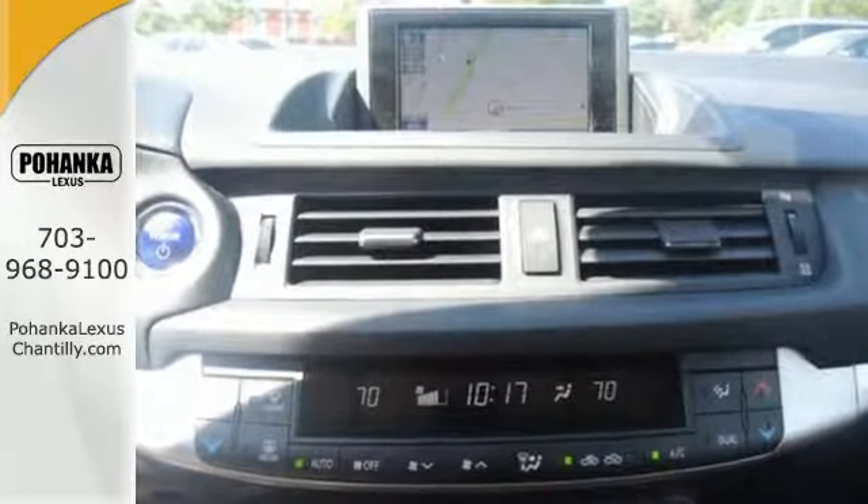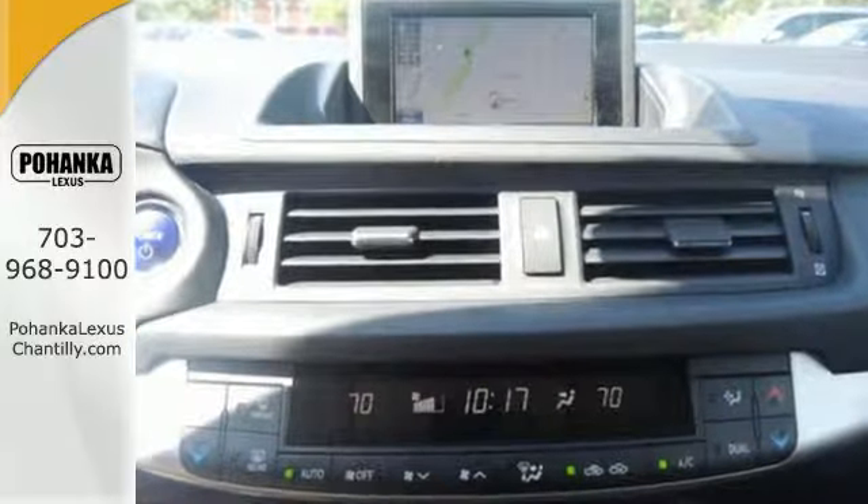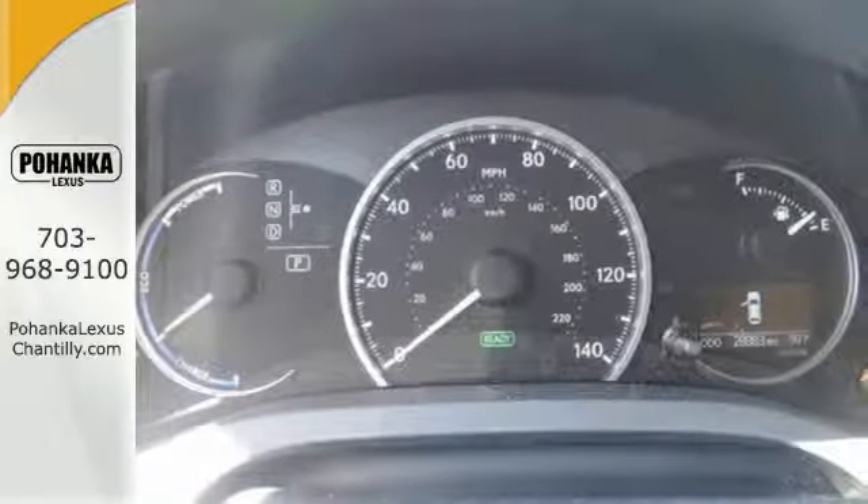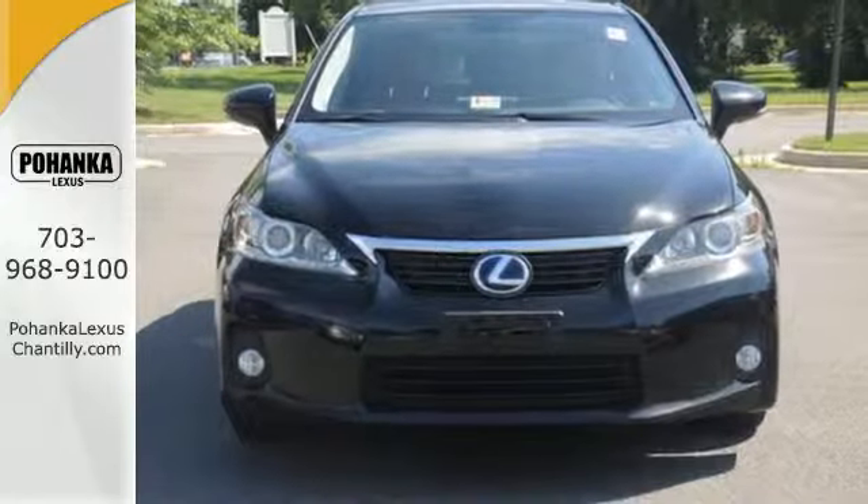you'll also get premium features like automatic climate control, push button start, and an auto dimming rear view mirror. You have lots of options for your soundtrack with a premium sound system and audio input jack.